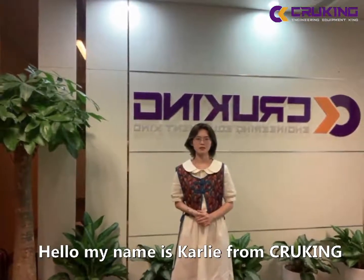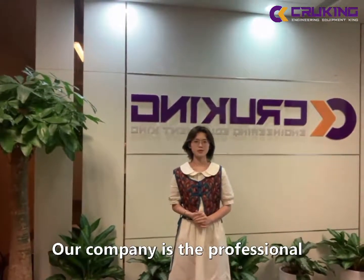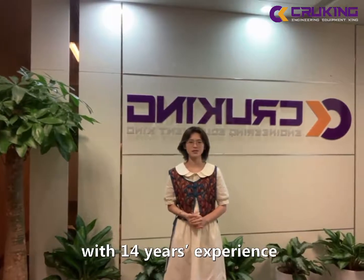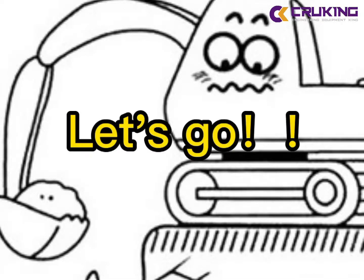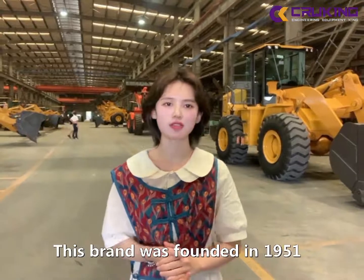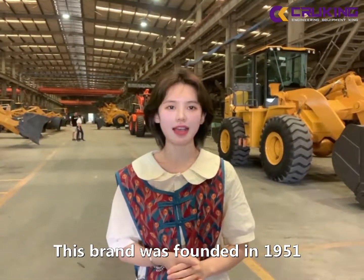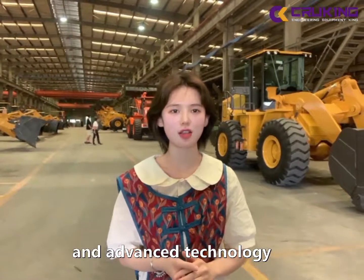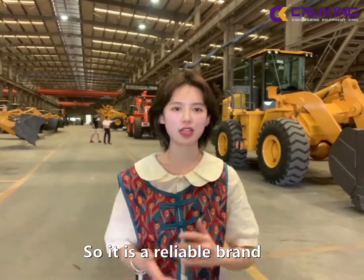Hello, my name is Cole from Kooten. Our company is a professional construction machine, and I am very honored to visit the factory of XGMA. This brand was founded in 1951 and it has a long history and advanced technology, so it is a reliable brand.